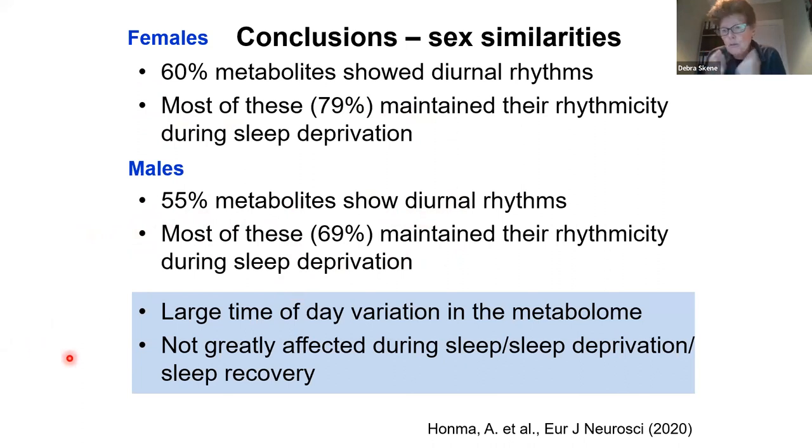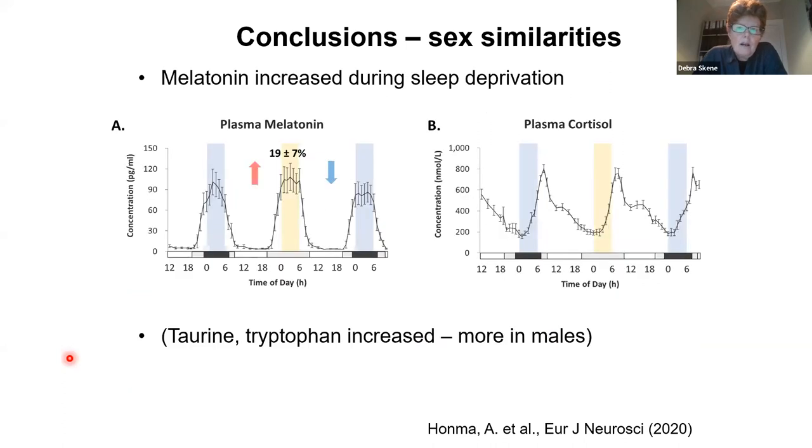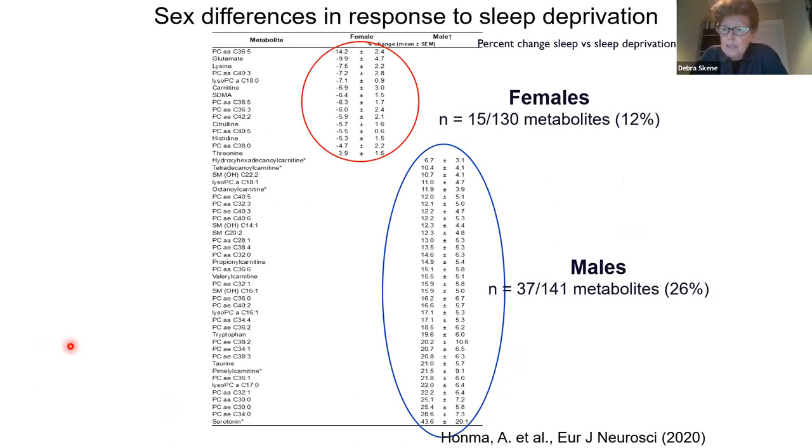It seems that the rhythms aren't greatly affected by total sleep deprivation or sleep recovery. The increase in melatonin that we saw in the men, we also saw in the women, and this then went back down to baseline levels during the recovery night. We also saw an increase in taurine and tryptophan in these women, but it was more accentuated in the males.